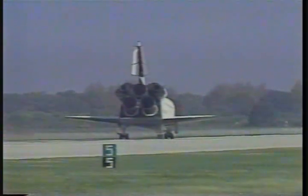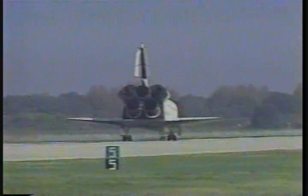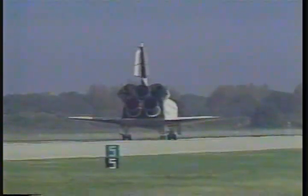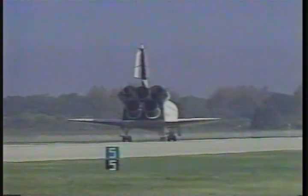Mission Control, Houston. It looks like Discovery just blew a tire. Houston, we're stopped. Roger, we'll stop, Bo. And just a note for you: the 51-J flight crew expects you in the simulator this afternoon for an orbit skills training session.